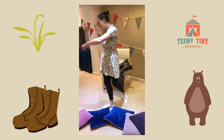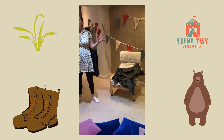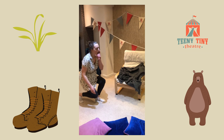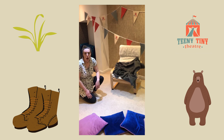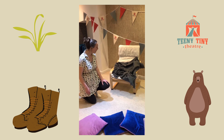We're going on a bear hunt, we're going to catch a big one. What a beautiful day, we're not scared. Oh no, a cave — a narrow, gloomy cave. We can't go over it, we can't go under it. Oh no, we'll have to go through it.